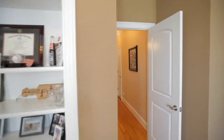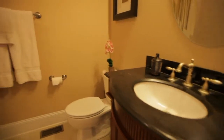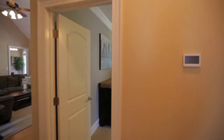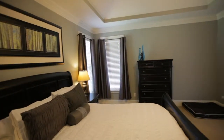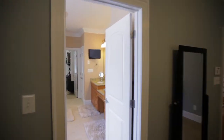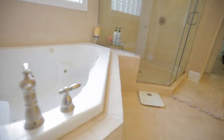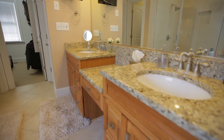Just outside the study is a main-level full bath with tub shower combination. Continuing, the master suite has a uniquely trayed ceiling, crown molding, and ceiling fan, with an amazing ensuite bath featuring a jetted garden tub, walk-in shower, dual vanity, and a huge custom walk-in closet.